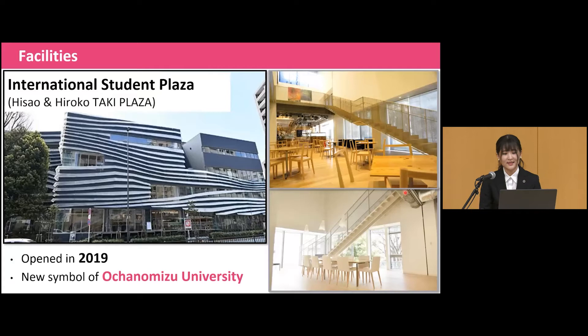First of all, we offer small class units with only 14 students per teacher, so the chances of forming closer academic and professional relationships are much higher. Currently, due to COVID-19, we offer online classes and hybrid classes in addition to face-to-face classes. We also focus on liberal arts education, which integrates the humanities and sciences. We have established a gender studies curriculum in which students can learn gender-related studies systematically. A data science studies curriculum has also been newly implemented for students who want to learn data science in their research.